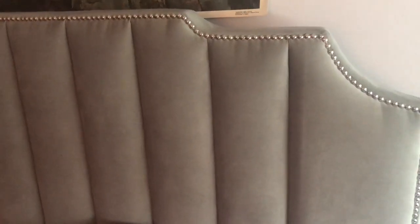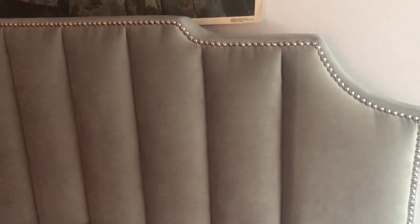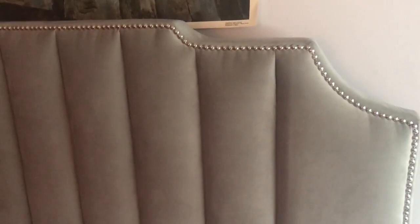This is my bed frame that I absolutely love. I got it off Amazon — it's about a year old and it's holding up really nicely. It has silver studs all along the side, it's gray, and it's made in velvet, so it has that nice upholstered feel. It's really detailed, not falling apart at all — it's very well made.